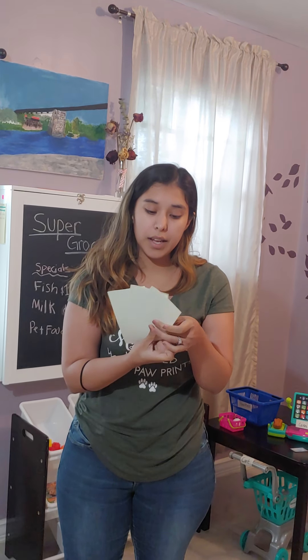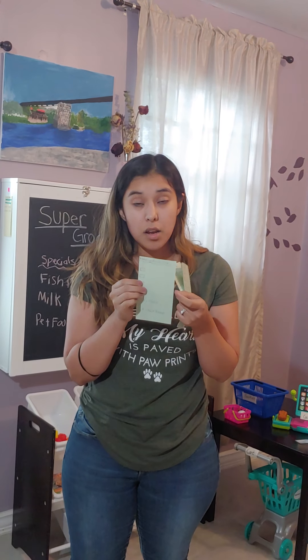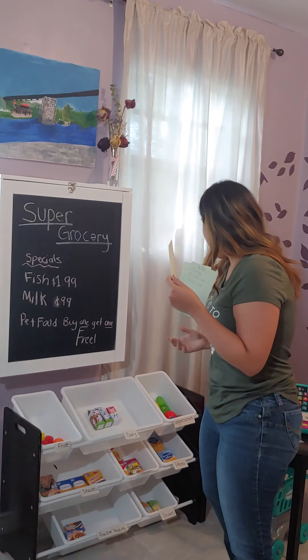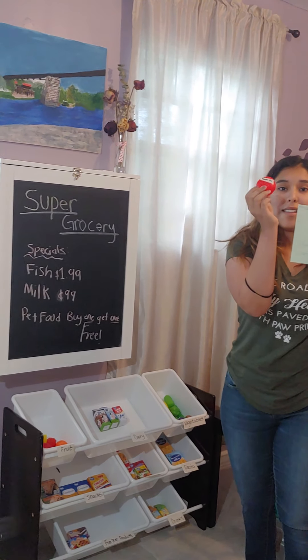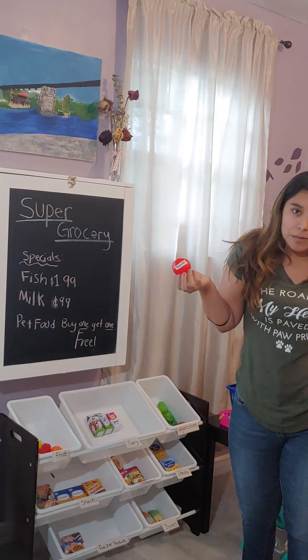I also have a 'make your own list' where kids can actually attempt to make their own grocery shopping lists. They can say, I want to write tomato on my shopping list, and they have the tomato available to try and write it out.